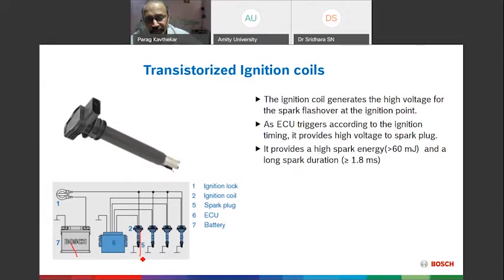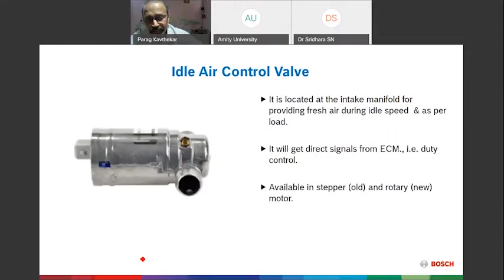The ignition coil steps up battery voltage to 30,000–50,000 volts at specific timing. Each cylinder has one spark plug; earlier systems used a single coil and a distributor to route sparks per firing order. Now we use pencil coils — or coil-on-plug — directly on each spark plug. This eliminates high-voltage cables, which caused many reliability problems. Next is the Idle Speed Actuator — used at idle or during sudden accelerator pedal release.